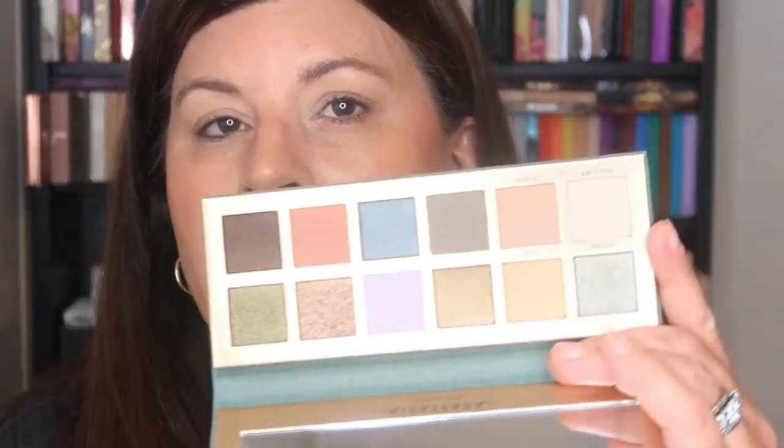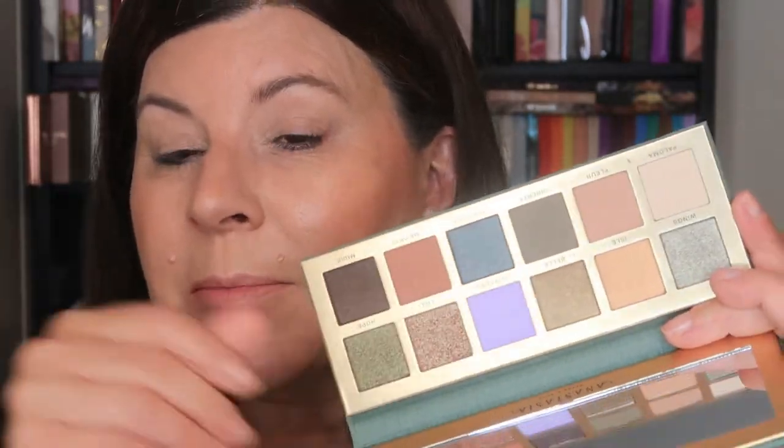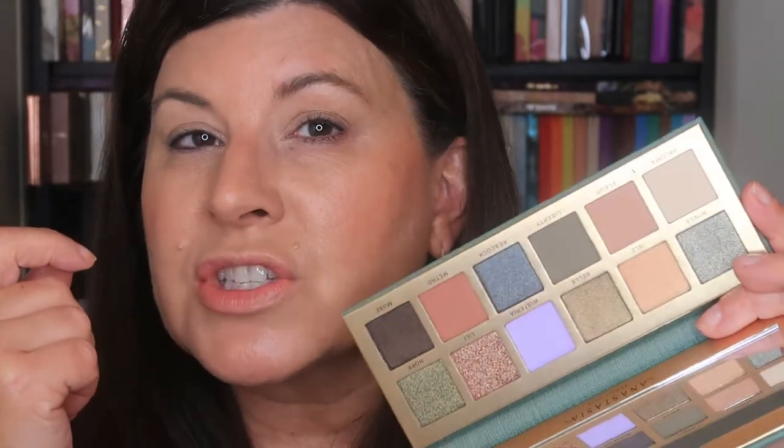Okay, the eyeshadow palette — the Art Nouveau palette. It's a new ABH palette, slightly different than some of the others, especially not like the big Norvina palettes. The thing that appealed to me most: I wasn't going to buy it at first because in some promotional photos it looked so washed out. I was like, I don't need another Urban Decay Naked palette — something that looks washed out, boring, and chalky. That wasn't interesting to me at all.